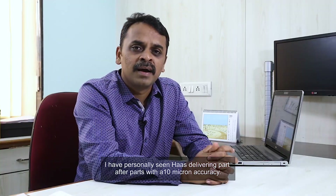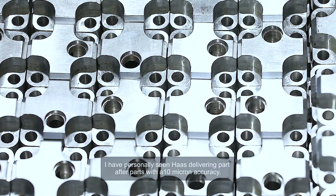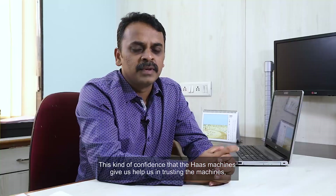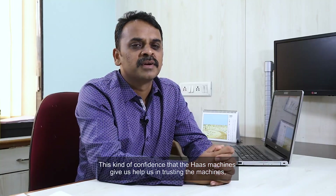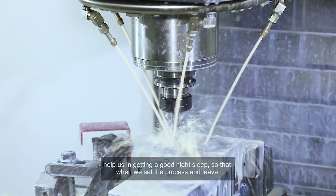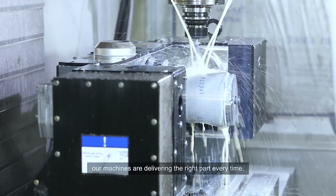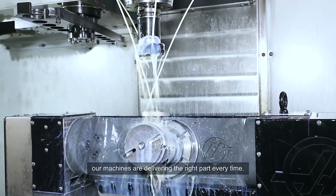I have personally seen Haas delivering part after part with 10-micron accuracy. This kind of confidence that the Haas machines give us helps us in trusting the machines and helps us get a good night's sleep, so that when we set the process and leave, our machines are delivering the right part every time.